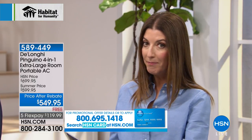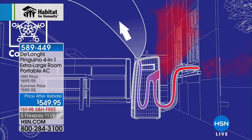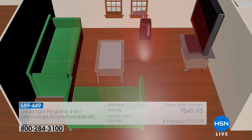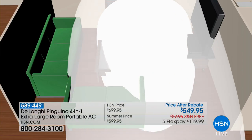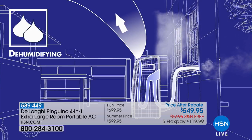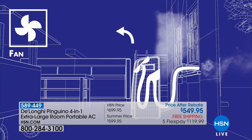This unit weighs 75 pounds, so you are making a serious, considered purchase. But once you get it in your home, every room will finally feel like the perfect temperature — winter, spring, summer, or fall. It will cool or heat up to 675 square feet, which is about the size of a two-and-a-half car garage — perfect for large family rooms and master bedrooms.